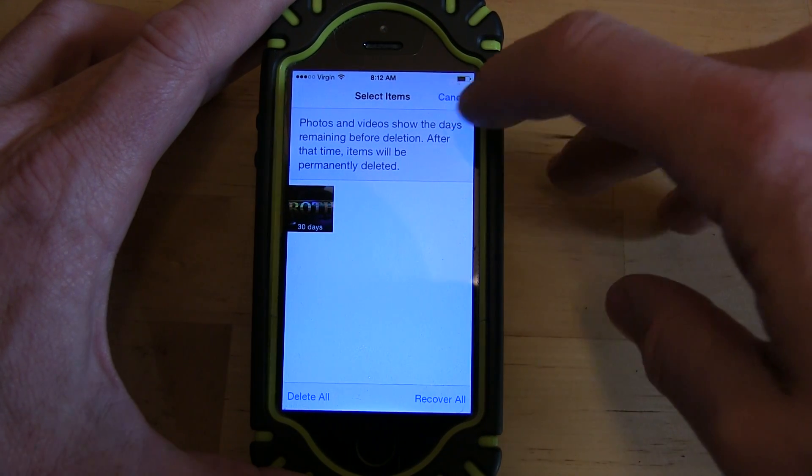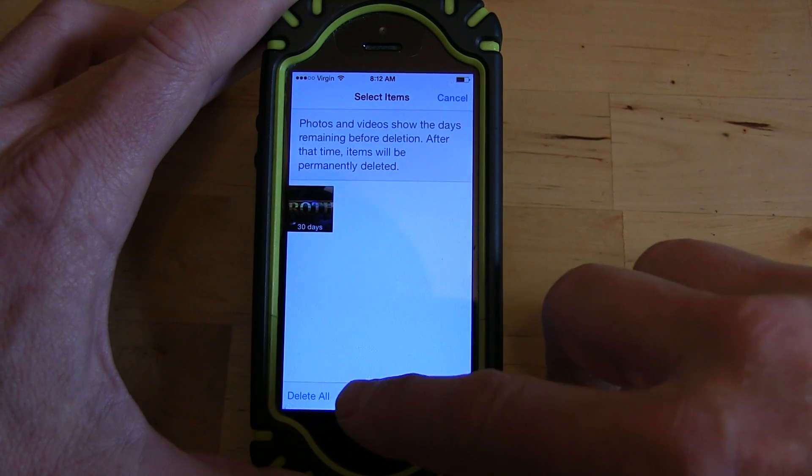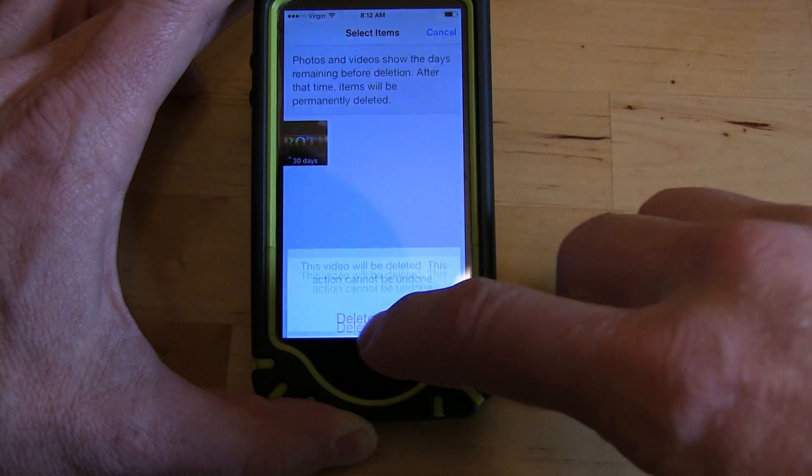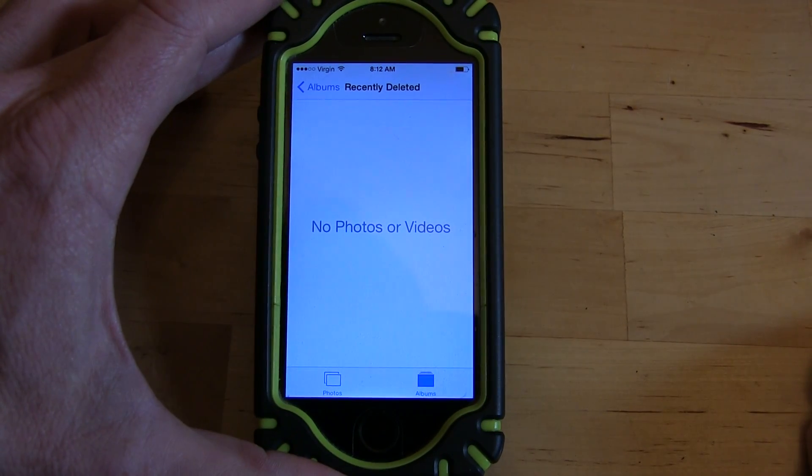What you do is hit Select, then Delete All down here — it says Delete All. Then it asks are you sure — yes, I'm sure. And now you've freed up some space.